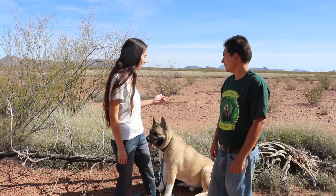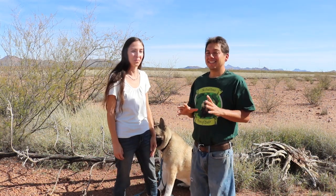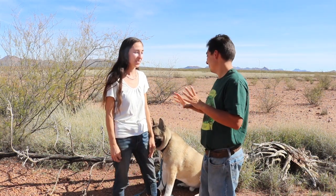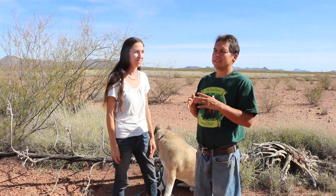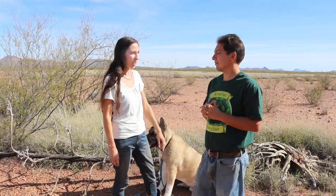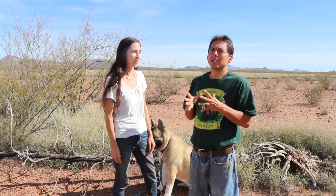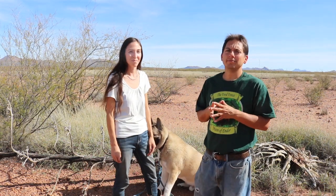How long do you think it'll take for this to break down? In the desert here, it could take a long time for this to actually break down, just because of the low rainfall. You could make this into a giant didgeridoo — or a giant didgeridoo. Honestly, it might be more useful as a didgeridoo.